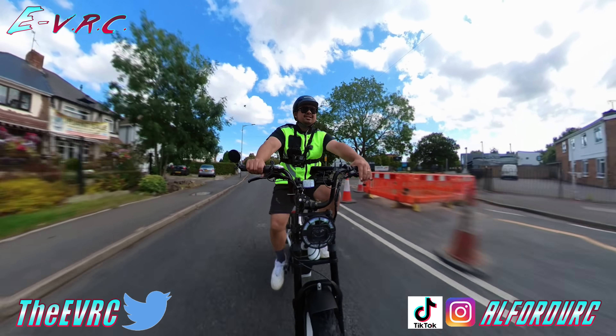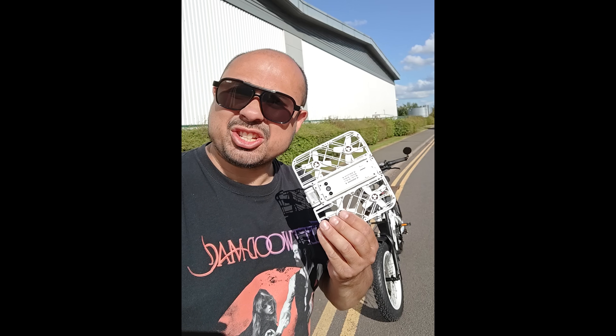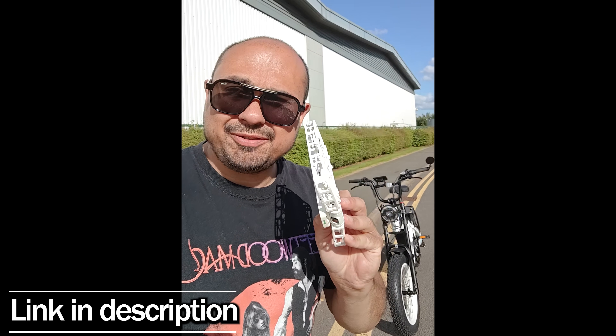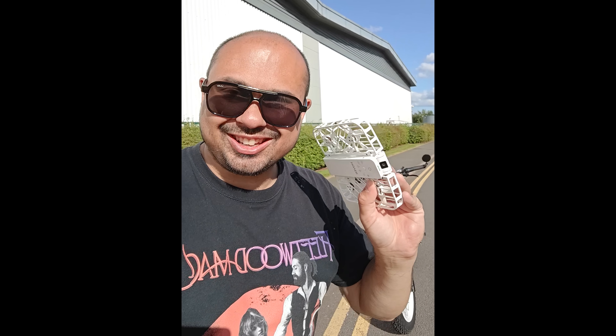Right — so I just got hit in the face with this drone I've been using for filming, the Hover X1. And the great thing about getting hit in the face with this drone is that it doesn't hurt at all.